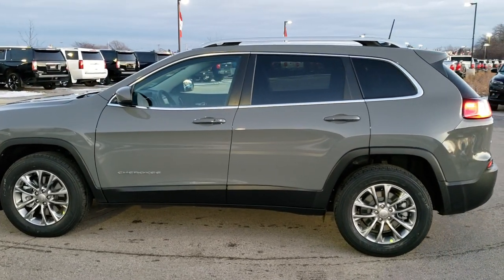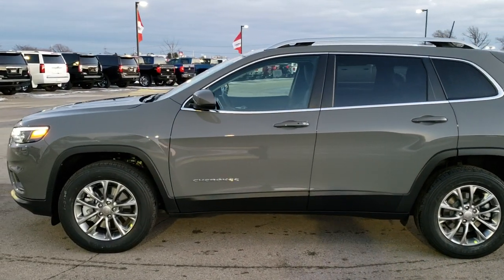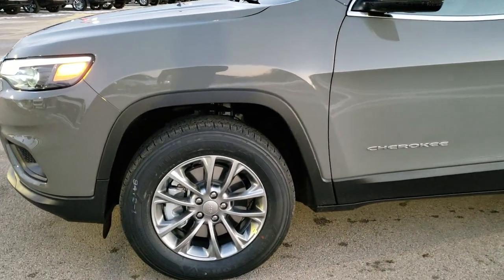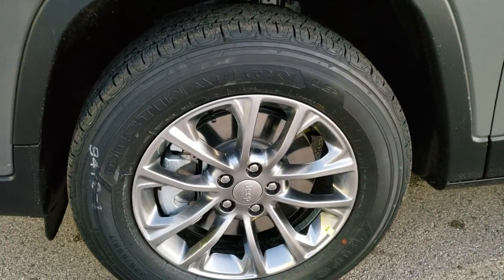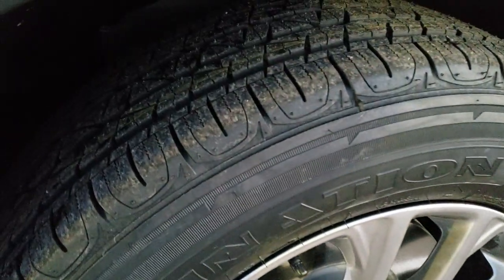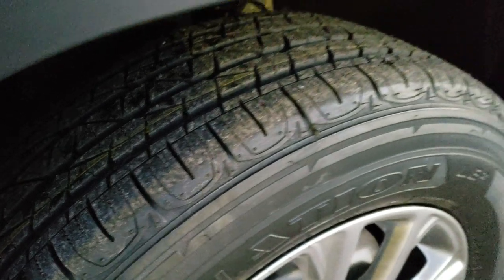Really nice package on this one. It's the four wheel drive with the V6, the Latitude Plus and the cold weather group. This one has the Firestone Destination 225-65R 17 tires with the painted alloy rims. It has a nice highway tread on there.